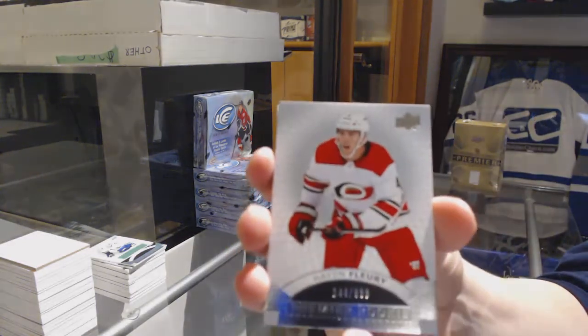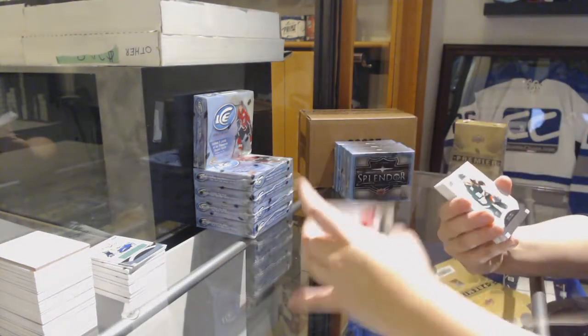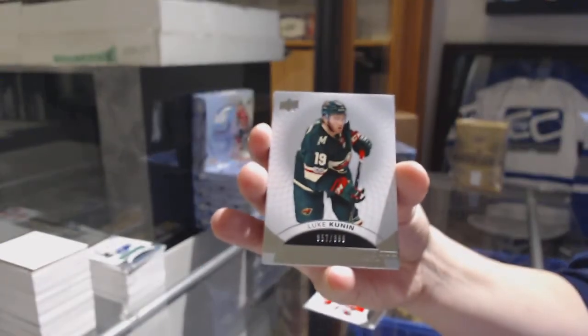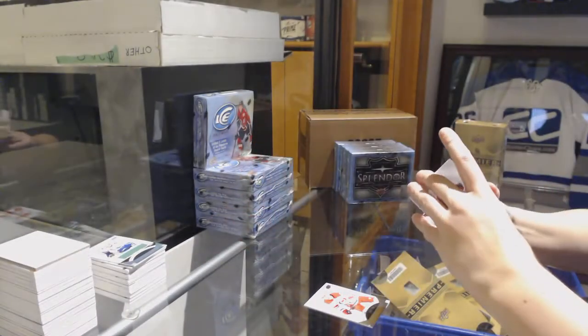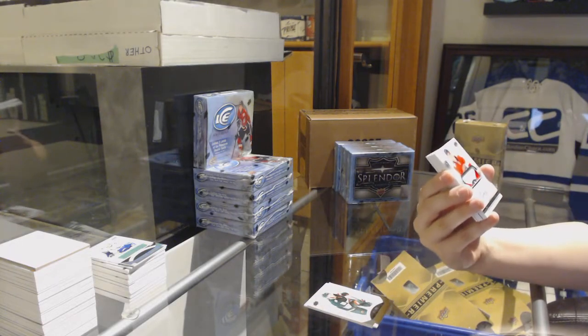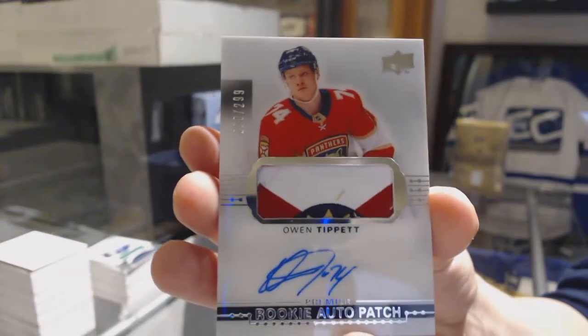We've got a base card numbered to 399, Hayden Flurry — a rookie for the Hurricanes. Another rookie numbered to 399 for the Minnesota Wild, Luke Coonan. Oh, that's a nice patch — we've got a rookie patch auto numbered to 299 for the Florida Panthers, Owen Tippett.